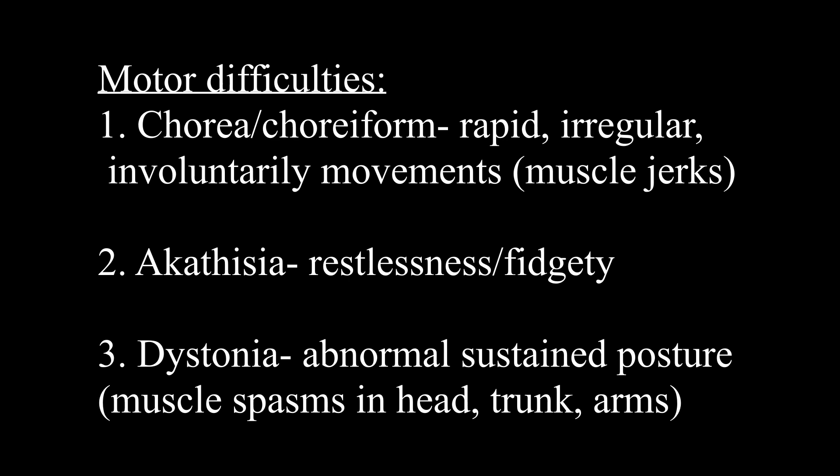The second motor difficulty is akathisia, characterized by restlessness or fidgety behavior. The third one is dystonia, which is abnormal sustained posture and muscle spasms that can occur throughout the body. There's a big trend here: if you have irregular involuntary movements, it makes sense that the person with Huntington's is going to be more restless and fidgety because they don't have full control over their motor coordination, and that's going to impact their posture as well as their tone.